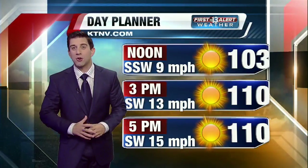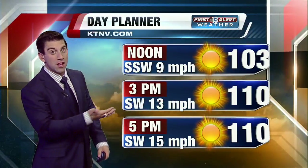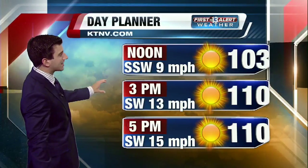Summerland, I think you're going to be closer to 108. Central Las Vegas, 110. Moving on into the Sunrise area, closer to 113. So take that into consideration.